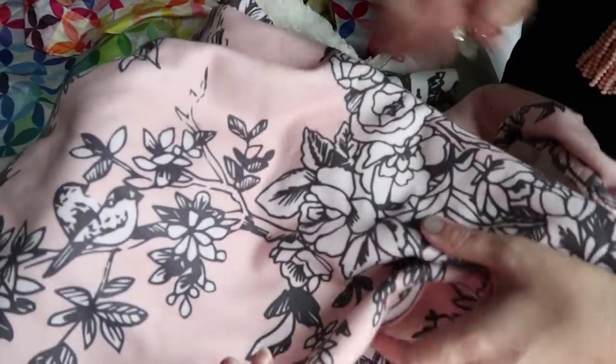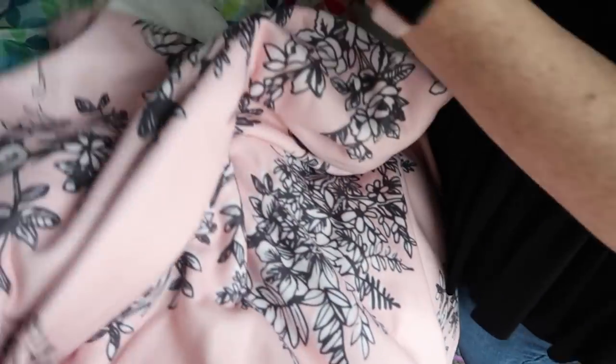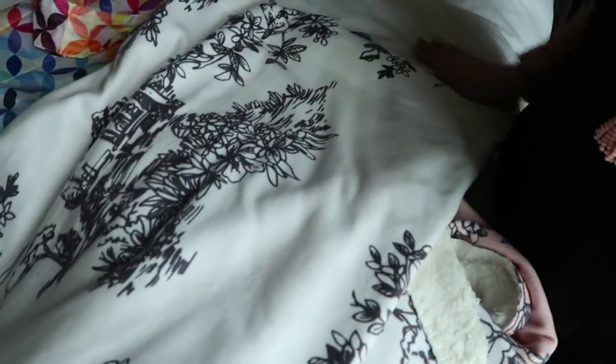Where are you gonna put yours? Mine is going to go in my office that is mostly white with gold, rose gold, and blush pink accents — how perfect is this blanket? And mine's going on my chair in my office.